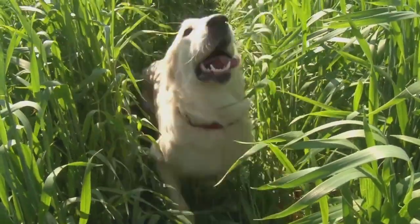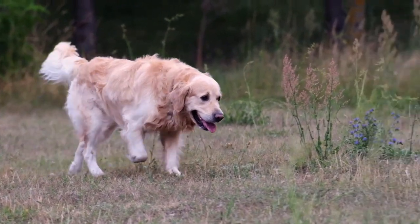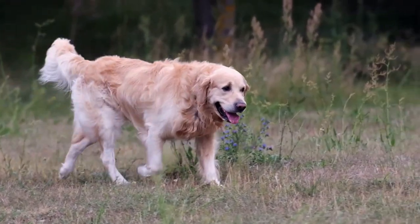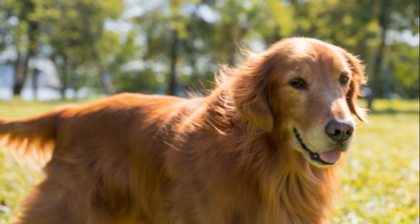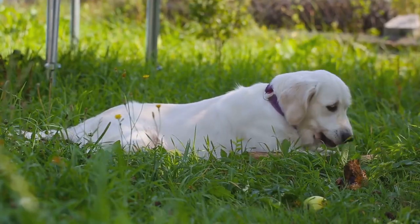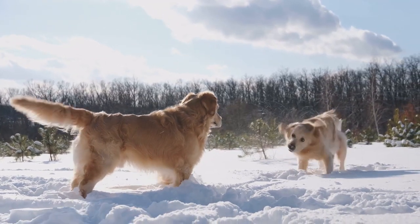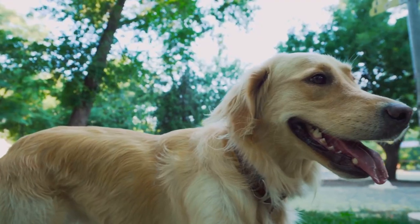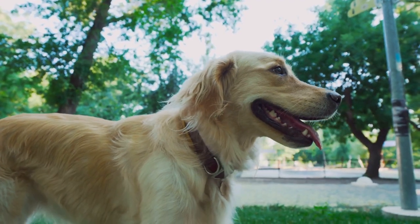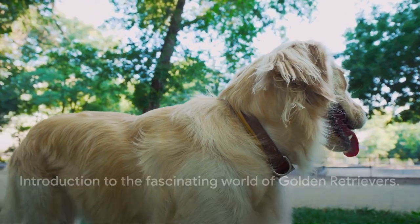From the field-bred golden retrievers with their lean bodies and boundless energy, to the show golden retrievers who strut their stuff with a laid-back vibe and a stockier build. Not to mention the cream-colored beauties from England, the vibrant reds, and the common American golden retrievers. Even the Canadian golden retrievers have their own distinct flair, and there are those intriguing mixes like the black and miniature golden retrievers. Stay tuned as we delve into the fascinating world of golden retrievers.